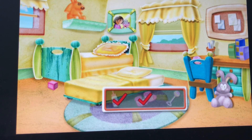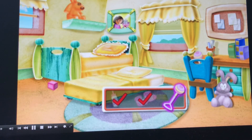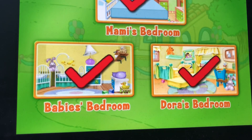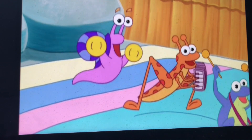And last but not least, we're going to find the rattle. The rattle is close to the chair, and there it is — we've got all of them!